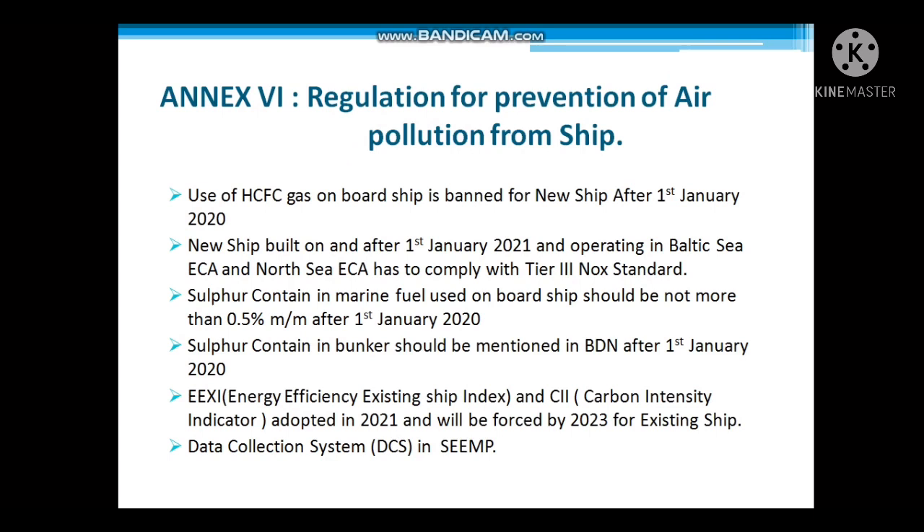Second, new ships built on and after 1st January 2021, operating in the Baltic Sea area and North Sea area, must comply with Tier 3 NOx standards. Third, the sulfur content in marine fuels used on board ships should not be more than 0.5% mass by mass after 1st January 2020.